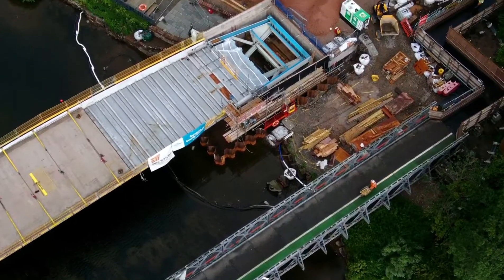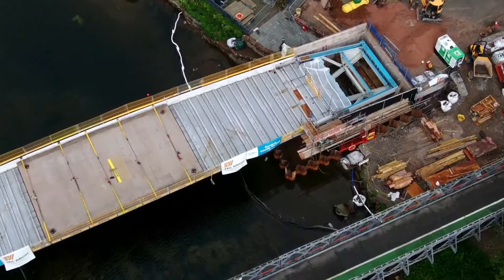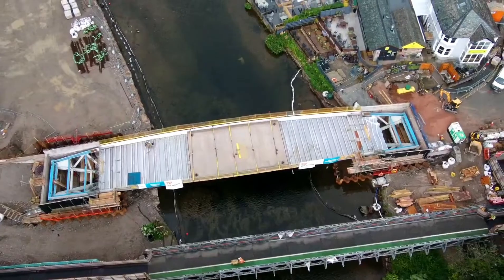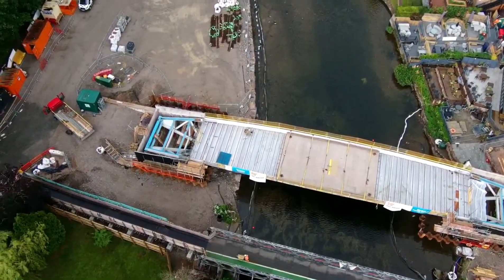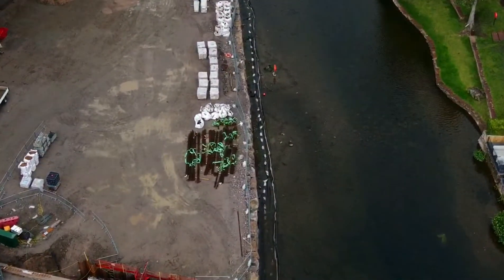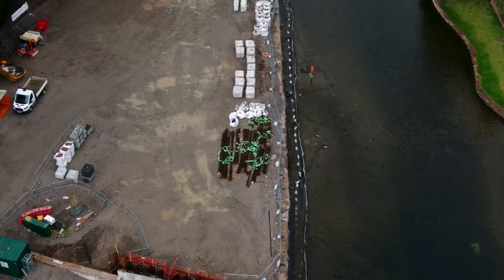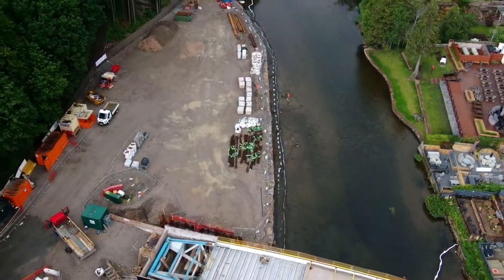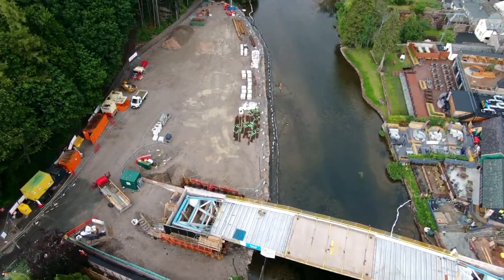They've already started on that side and done a little bit more on that side. You can see the metal rebar over there with those bits of green tape on. So they've got that to do, then the concrete, then the tarmac, traffic lights, and landscaping.